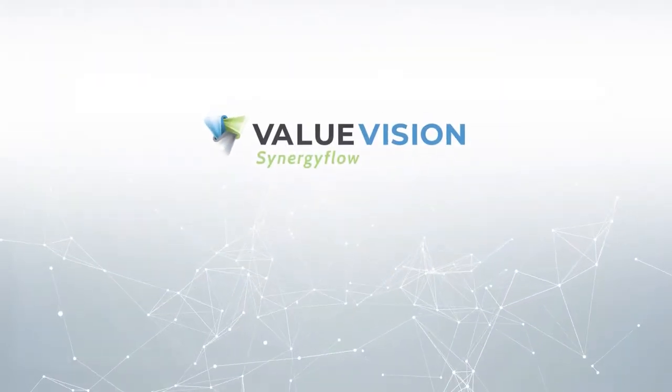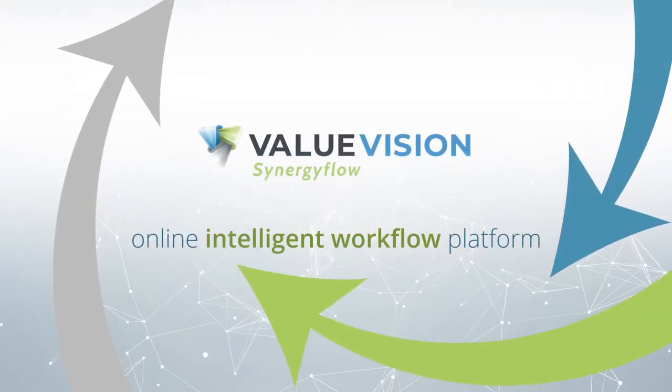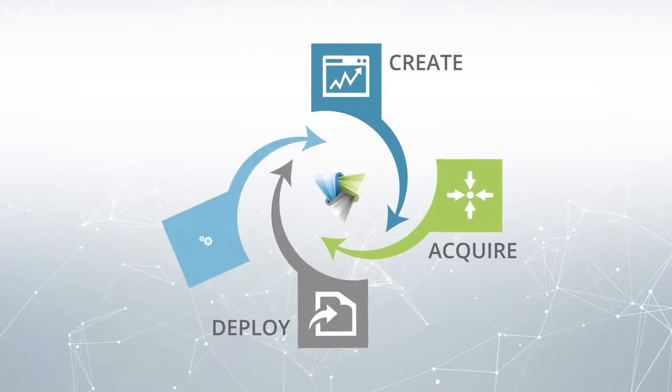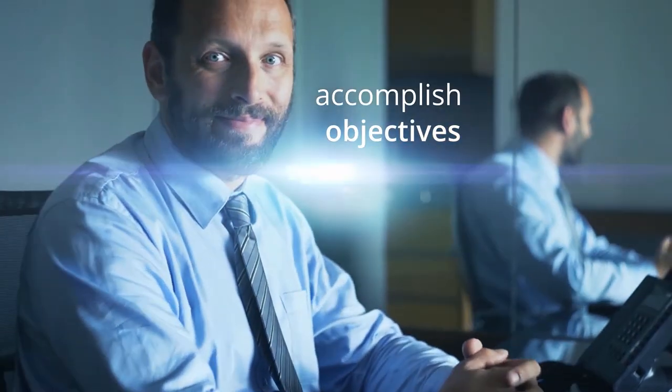Synergy Flow puts an end to all this. Synergy Flow from ValueVision is a unique online intelligent workflow platform that allows you to create, acquire, deploy and manage the knowledge capital critical to your projects and your business, empowering you to accomplish your objectives right from the start.